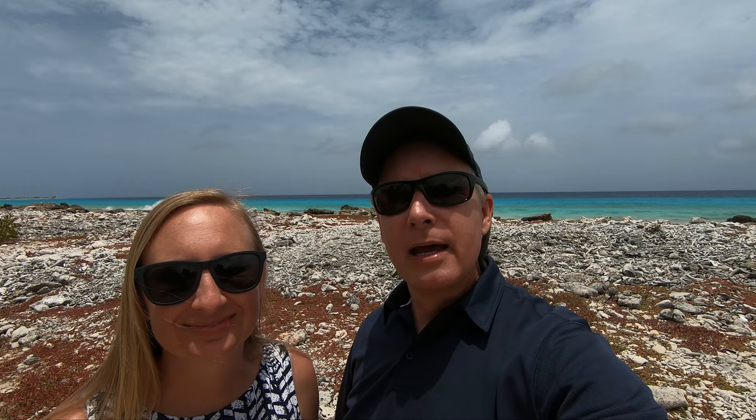Hey folks! Liz and Kevin here. We're on beautiful Bonaire having a fantastic week of shore diving and wanted to do a quick video to tell you about our favorite dive shop here on Bonaire.